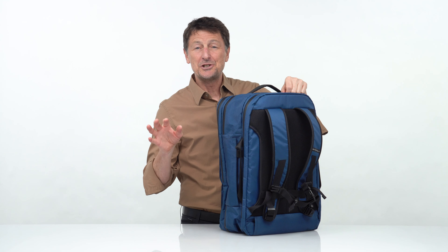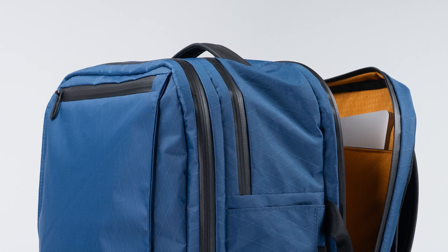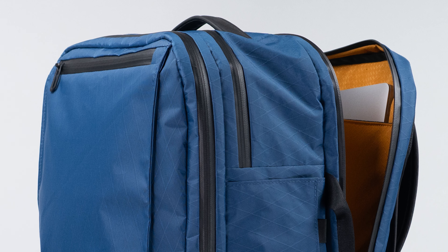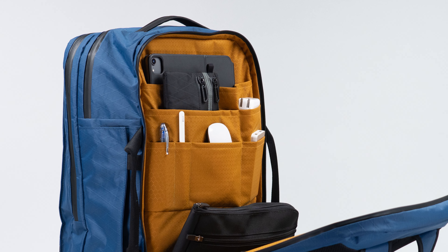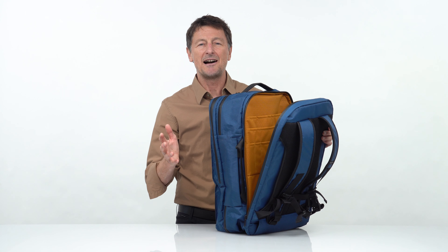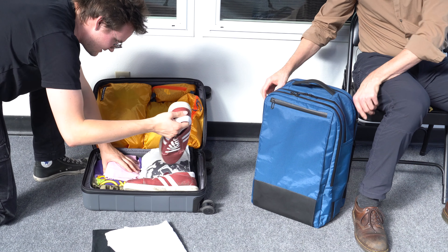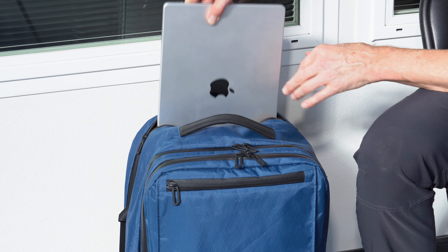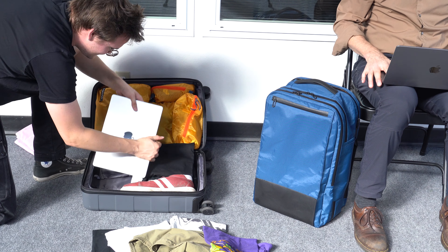One of the defining features that I love is the back office. This isn't just a padded laptop pocket — the back office is a place for all your tech gear: your laptop, your tablet, cables, chargers, files, notepads, pens, etc. Whatever you have, it all has a place. You don't need to lay your bag on the ground and open the main compartment, exposing all your clothes, to get your needed gear. The back office just makes it quick and easy.